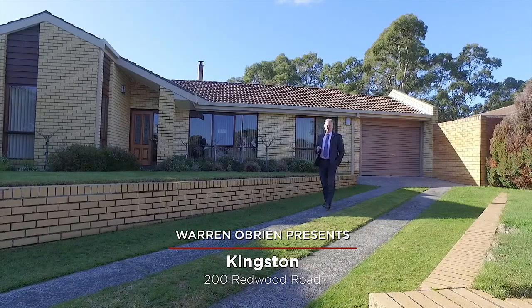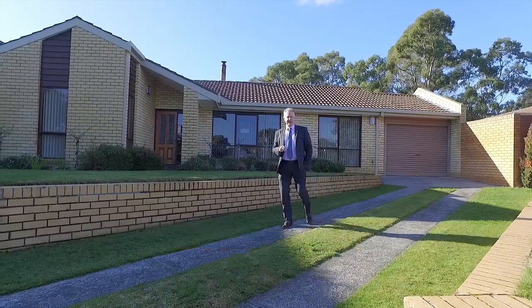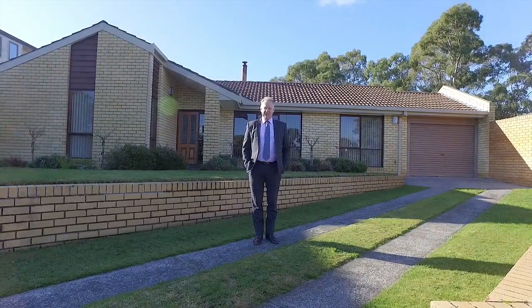We're coming to you today from 200 Redwood Road, Kingston, and if you've been looking for a quality master-built and architecturally designed home, this could be the one for you.